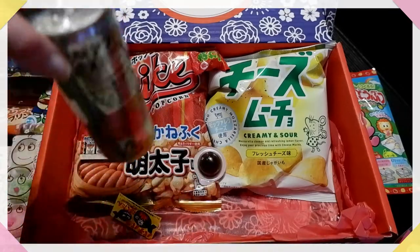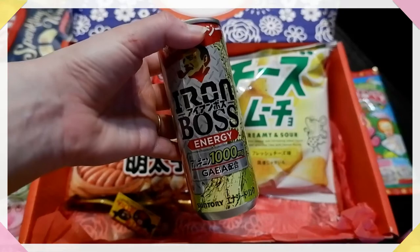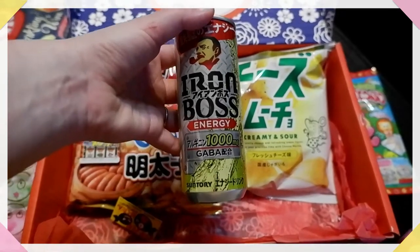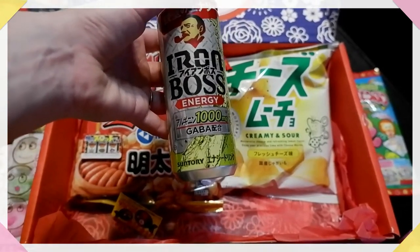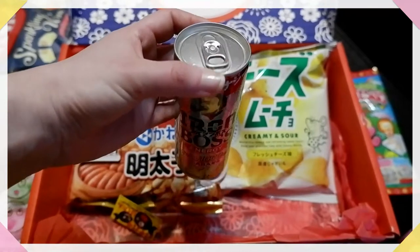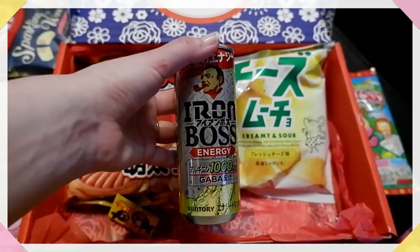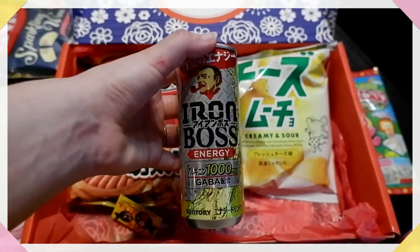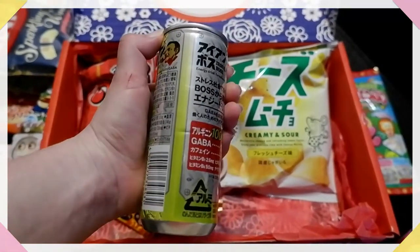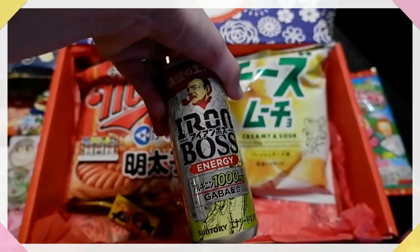I'm going for the drink now. There's always a drink in these, and I was really lucky a couple of months ago where the drink was my partner's favourite Japanese coffee. This is Boss Energy, 100 milligram coffee or something like that. Boss is a Japanese coffee brand — I had no idea they made energy drinks as well. I did see it when it came out in Japan because some friends tried it, and it is what we in England would call gut rot. But we're going to give it a try — it is Boss, after all.